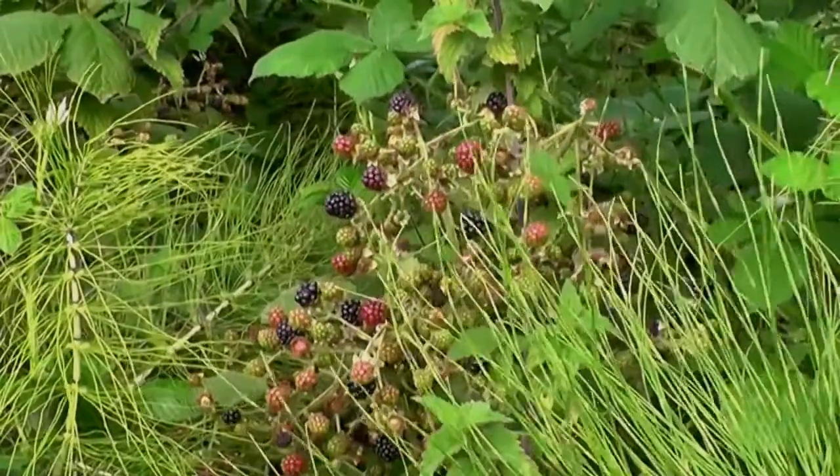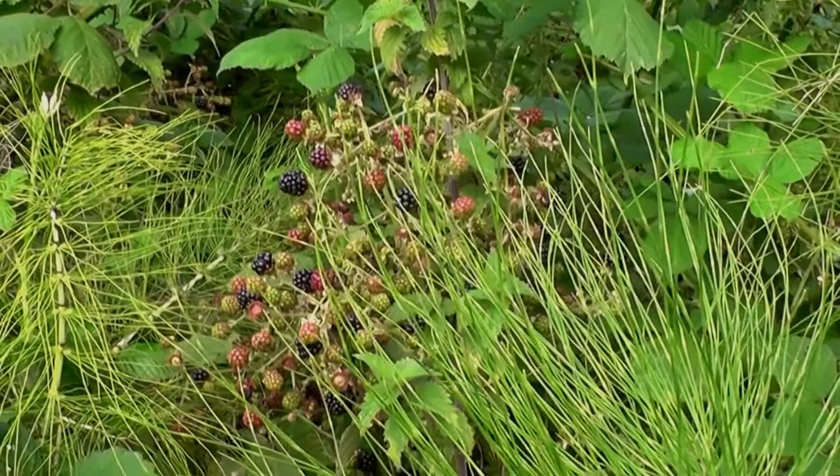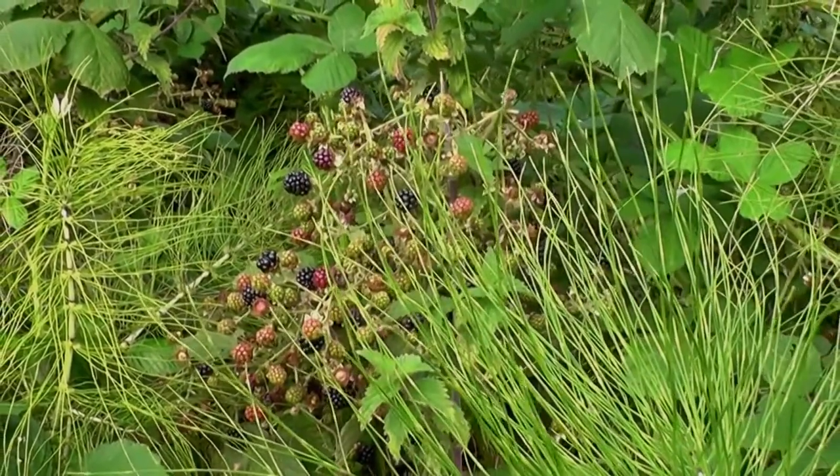Look at these blackberries — they seem early this year. 19th of August 2016. I'll need a few of those.